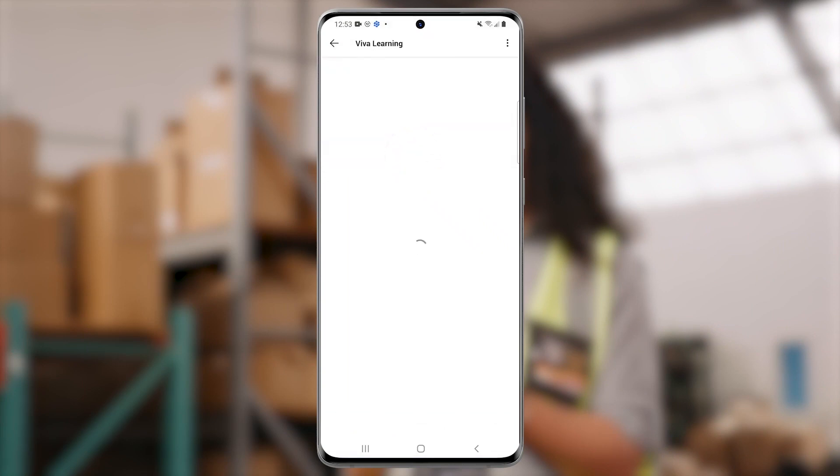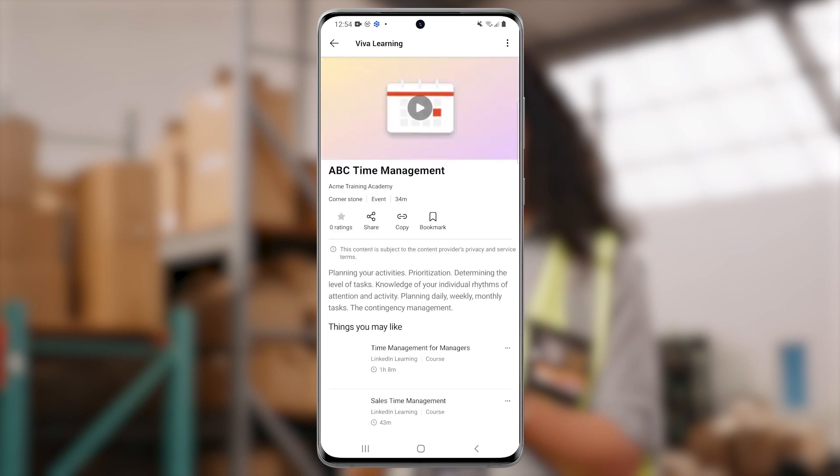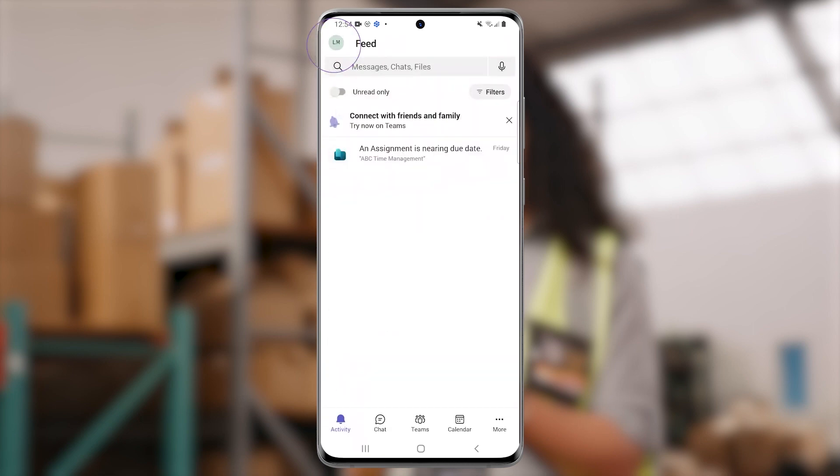On her lunch break, Lori opens the notification. It brings her right to the Viva Learning app to complete the training. Lori can also easily access Viva Learning from the Teams mobile app by selecting the ellipses in the menu bar.